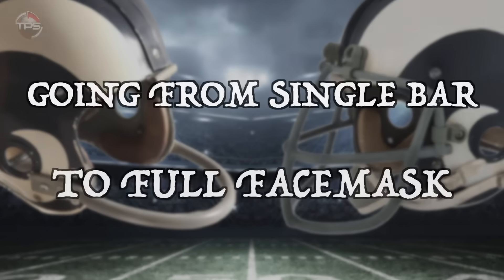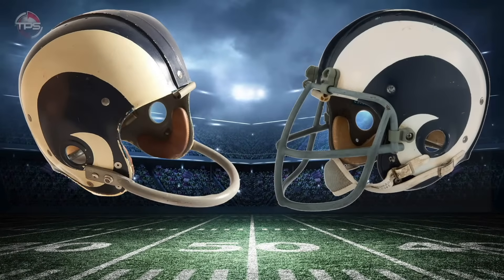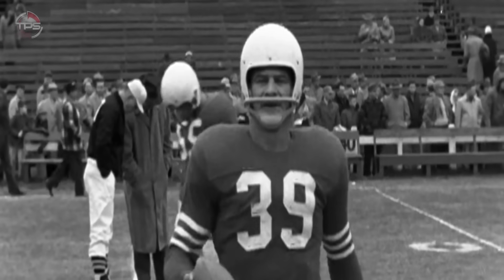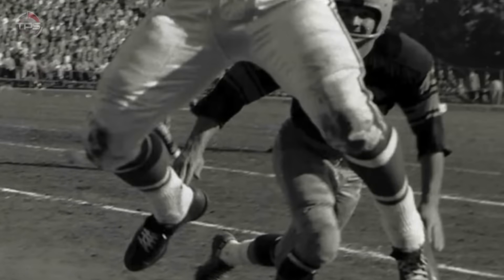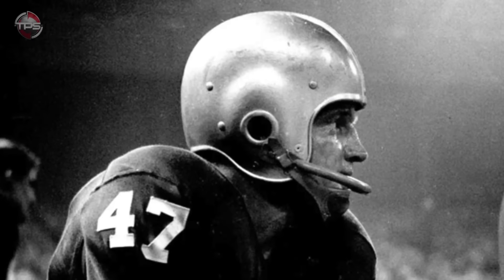Going from single bar to full face mask. Like with many other equipment changes in the game, we have seen the face mask continue to evolve with each passing year as well. When people think of this evolution, the change to the face mask has to be one of the first things that come to mind. Those old-school images of the player with the one bar wrapped around the low side of the helmet are actually pretty hilarious to look back on now.